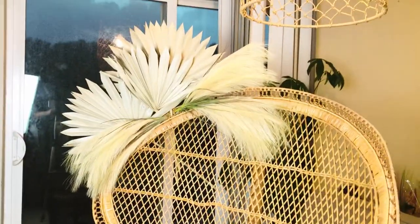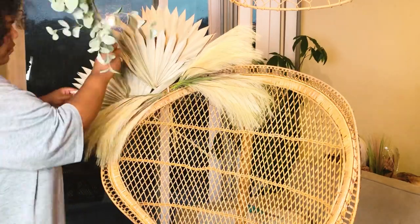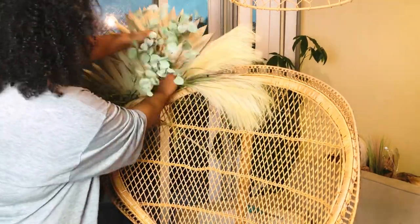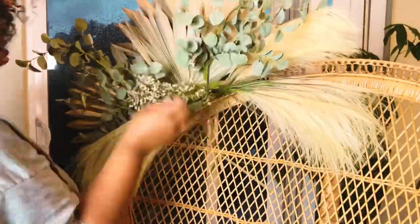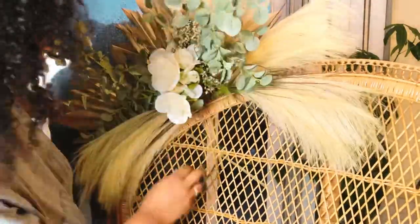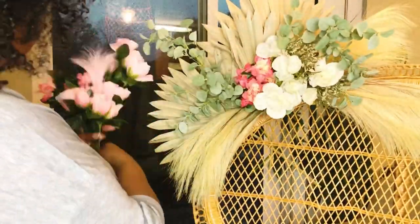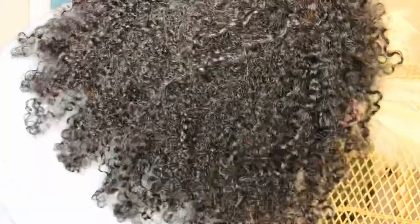Now that I'm back home after an exhausting day of shopping, I'm going to decorate this peacock chair for tomorrow's picnic — just adding some dried florals, eucalyptus, pampas grass, and palm leaves to make it very boho chic, with touches of pink because it is a girl's birthday. I love how this turned out.